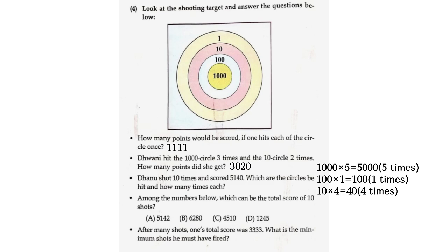Among the numbers below, which can be the total score of 10 shots? The answer is 4,510.